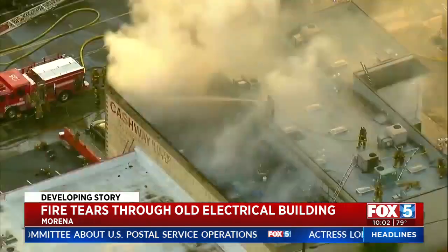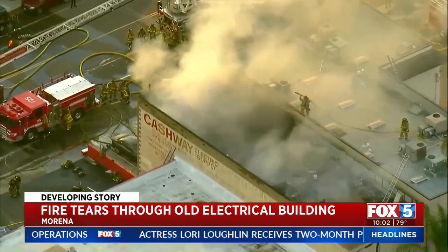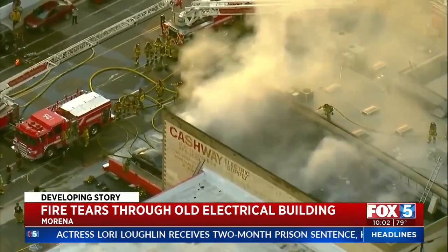We did have some reports that somebody was inside, but then we were told that they were accounted for. The fire broke out on the second floor of the building, an old electrical supply company no longer in operation.